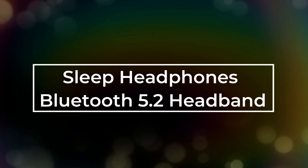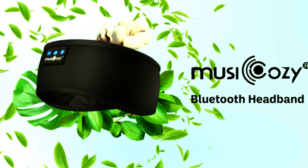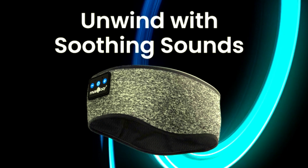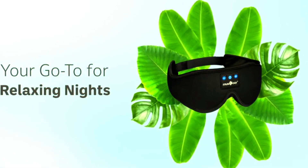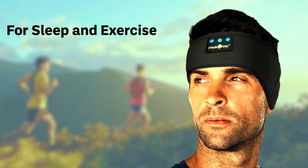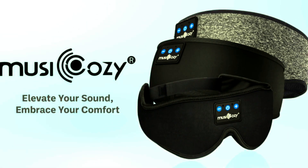Number 4: Sleep Headphones Bluetooth 5.2 Headband. Introducing the Musicosi Sleep Headphones Bluetooth 5.2 Headband, the perfect companion for a good night's sleep or an energizing workout. These wireless earphones are built into a comfortable headband, doubling as a sleeping eye mask. With HD stereo speakers, you can enjoy high-quality sound while drifting off to sleep or staying motivated during workouts. Perfect for moms, women, men, and teens alike, these headphones are also great for running and other activities. Say goodbye to uncomfortable earbuds and hello to ultimate comfort with this cool gadget. Give the gift of relaxation and convenience with the Musicosi Sleep Headphones, the unique and practical gift for anyone on your list.